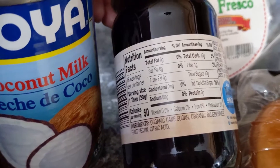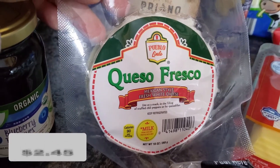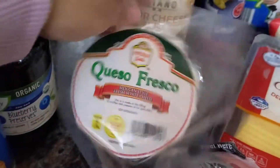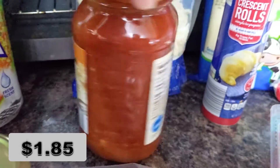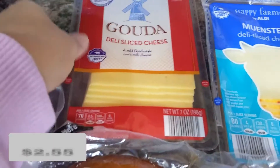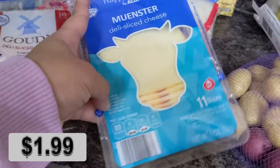This queso fresco is perfect for any Mexican dishes and also for arepas, which is a Colombian breakfast recipe. I also grabbed this four-cheese sauce — I always like to have a sauce on hand for an emergency meal. Some mozzarella string cheese, and Gouda is my favorite cheese for sandwiches and grilled cheese. This one is also great for grilled cheese and it's what I use for my son.